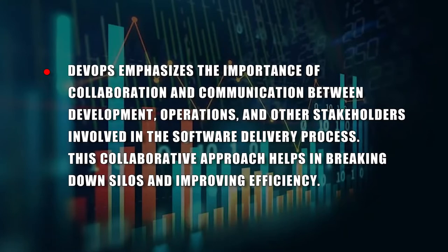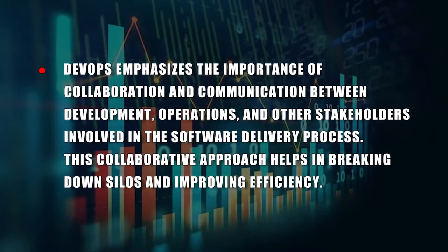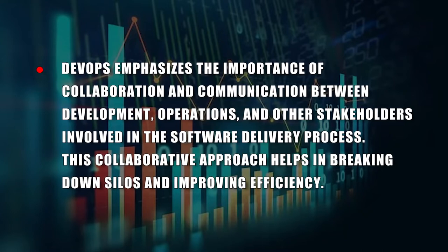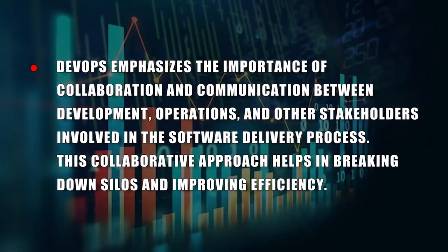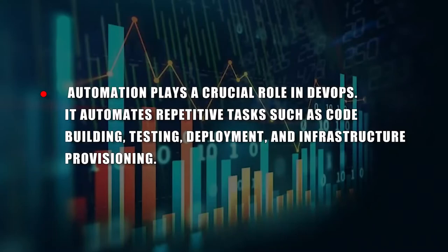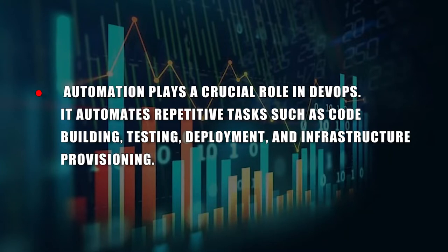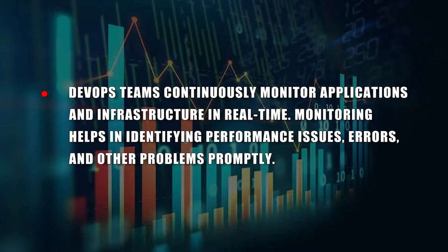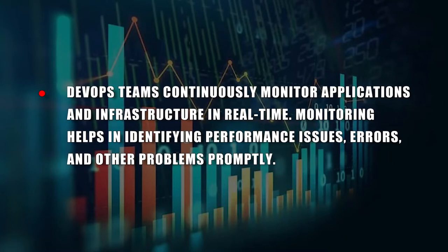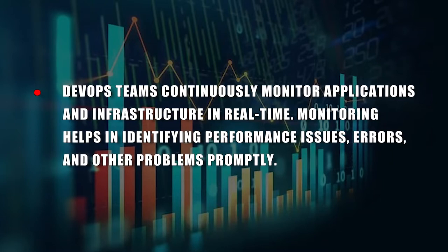Key aspects of DevOps include: emphasizing collaboration and communication between development, operations, and other stakeholders to break down silos and improve efficiencies. Automation plays a crucial role — it automates repetitive tasks such as code building, testing, and infrastructure provisioning. DevOps teams also continuously monitor applications and infrastructure in real-time to identify performance issues, errors, and other problems promptly.